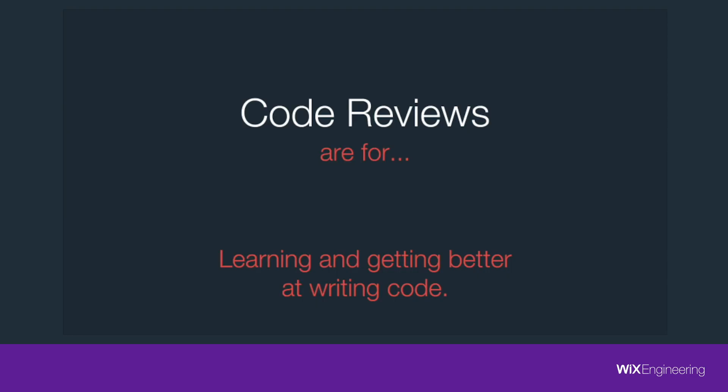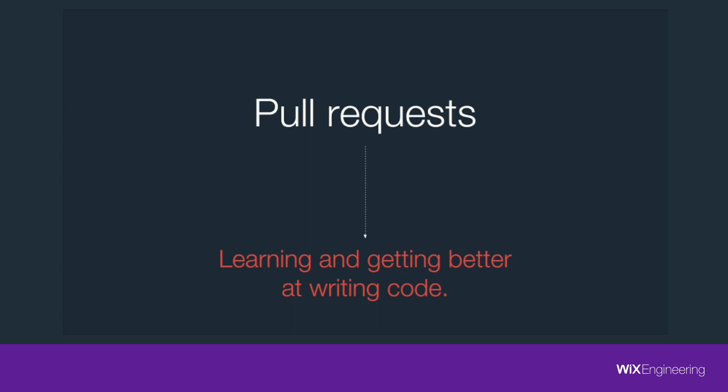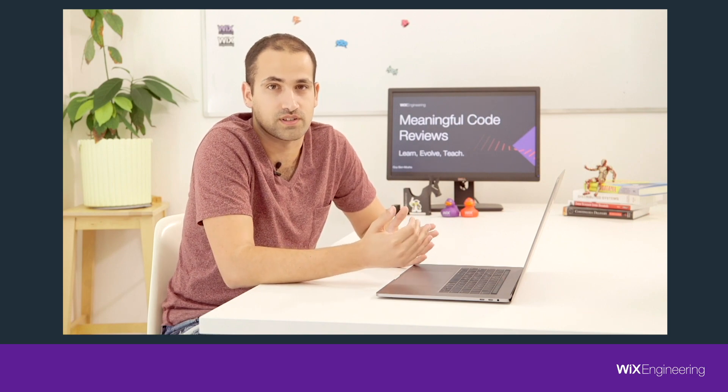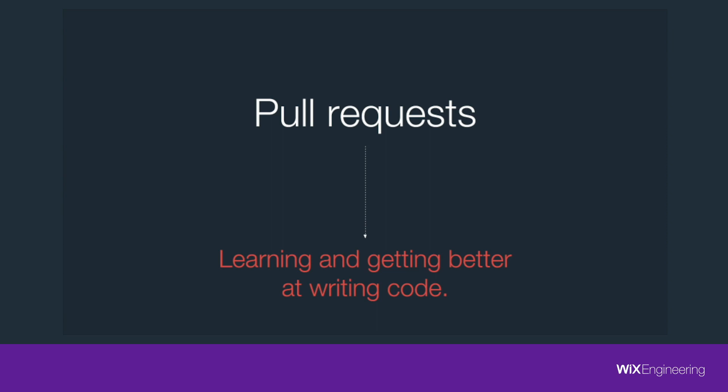Now, if you are doing code reviews where you work right now, you are probably doing code reviews by pull requests. Someone pushes the code, makes a pull request, someone else enters GitHub, goes over the code, leaves comments, and the author should fix them. Does it achieve learning and getting better at writing code? No, I don't think so.